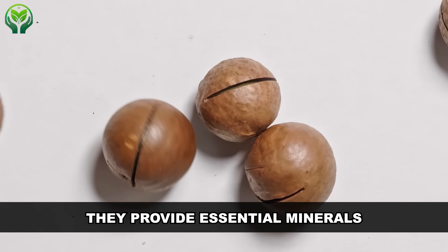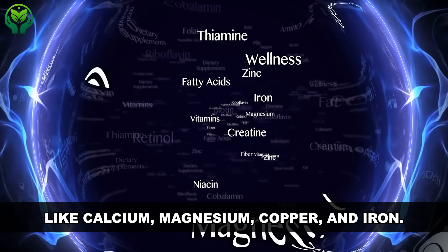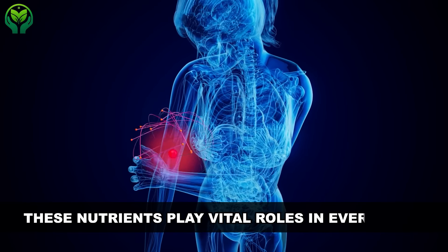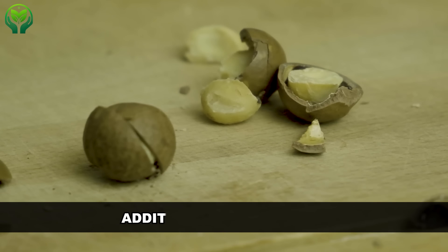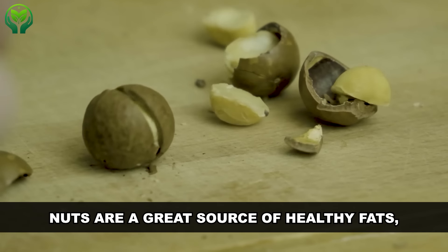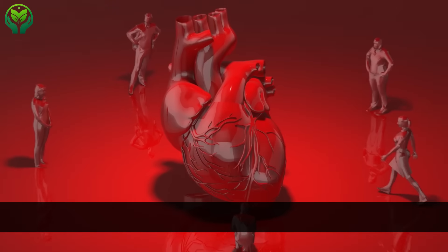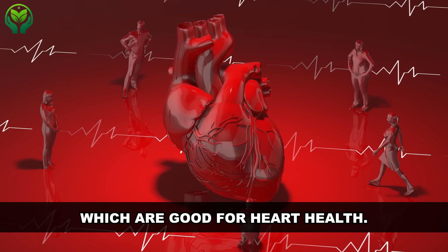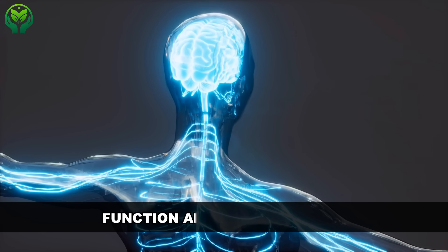They provide essential minerals like calcium, magnesium, copper, and iron — nutrients that play vital roles in everything from bone health to immune function. Additionally, macadamia nuts are a great source of healthy fats, particularly monounsaturated fats, which are good for heart health. They also contain folate, which is critical for cell function and tissue growth.